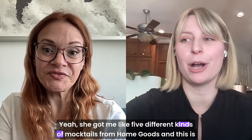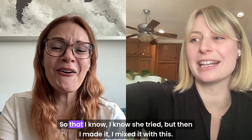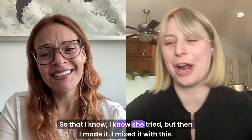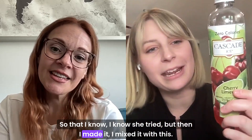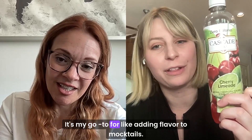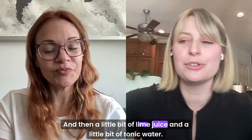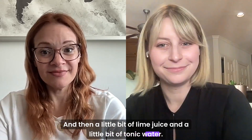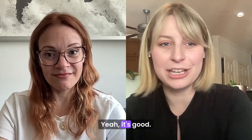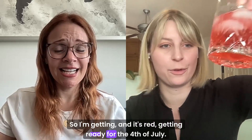She got me like five different kinds of mocktails from HomeGoods, and this is the only one that was good. She tried, but then I made it — I mixed it with this Cascade, it's my go-to for adding flavor to mocktails. A little bit of lime juice and a little bit of tonic water. That sounds delicious. Yeah, it's good. It's very summery. And it's red — getting ready for the 4th of July.